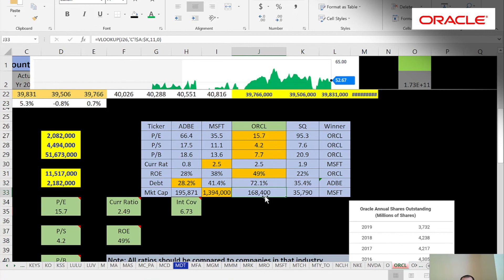Oracle is a monster of a company at $168 billion, but next to Microsoft they seem like a tiny little company. Let me know what you think of the video — if you have other ideas or ratios I should be looking at, and what do you think of Oracle as a company: would you buy it or not? Thanks for watching.